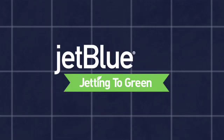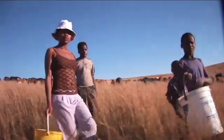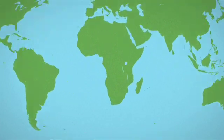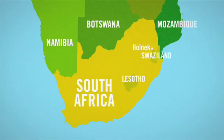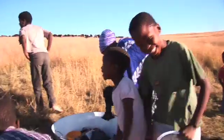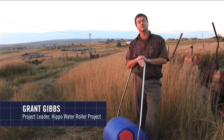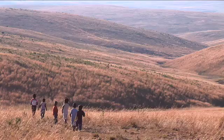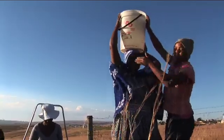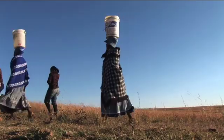Brought to you by our friends at JetBlue. Today we're out at a typical rural community called Holnik — nicely spread out homes but very little infrastructure. Particularly, lack of access to water is a problem. People carry water in buckets on the head, and that's about five gallons.